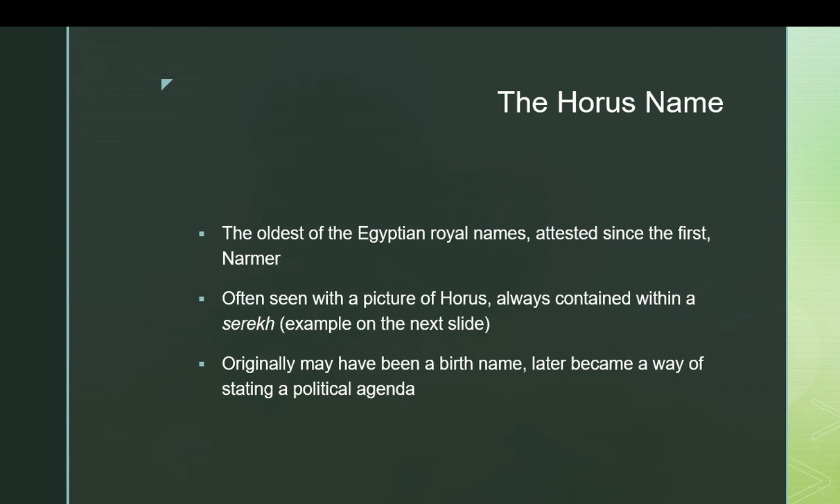In case you're wondering why Horus specifically — remember that the king was viewed as Horus incarnate. That was the theological justification for kingship: that the pharaoh was the god Horus. That's why Horus was picked for this name, and he also actually shows up in another one of the king's names, as we'll see shortly.